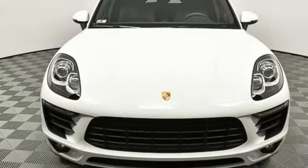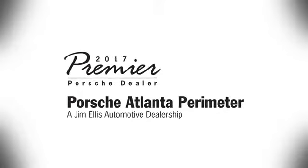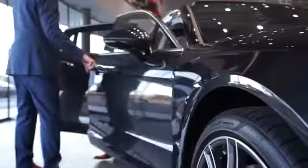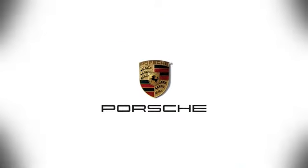There's even more to see in person. Take it for a test drive today. At Porsche Atlanta Perimeter, we prove that buying a car can be a world-class experience. Contact Porsche Atlanta Perimeter today. We're conveniently located inside I-285 on Peachtree Boulevard.